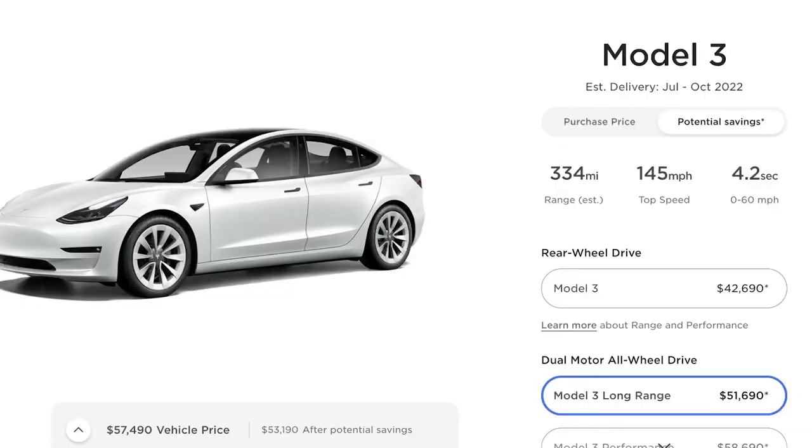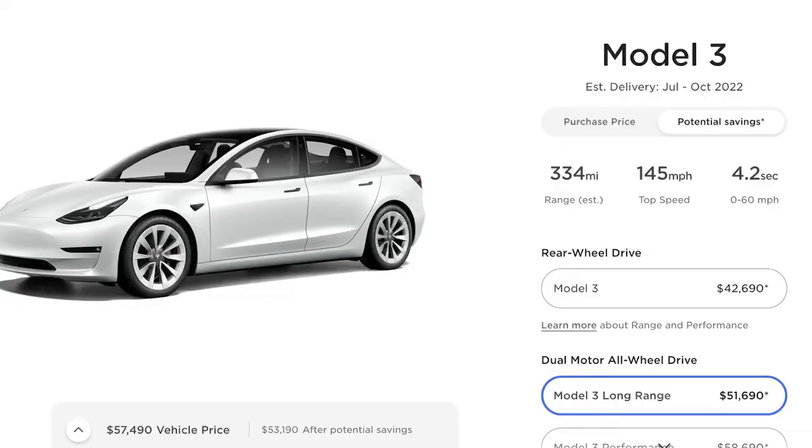The next thing I would say is delivery times on Teslas from tesla.com are just getting longer and longer. On a regular base Model 3, the average window right now is July through September, and if you switch to long range, it's actually July through October. That's a huge window. If you're in immediate need of a car and want instant gratification, tesla.com might not be the way for you.